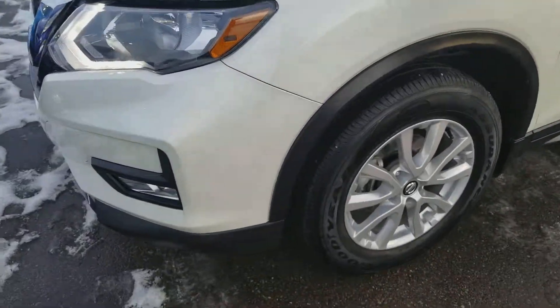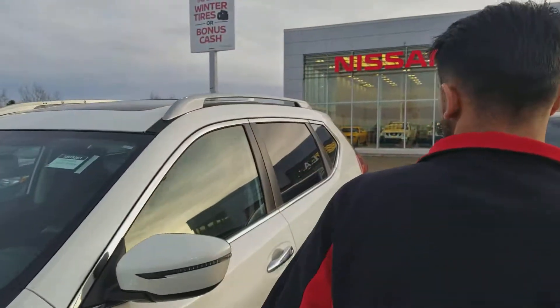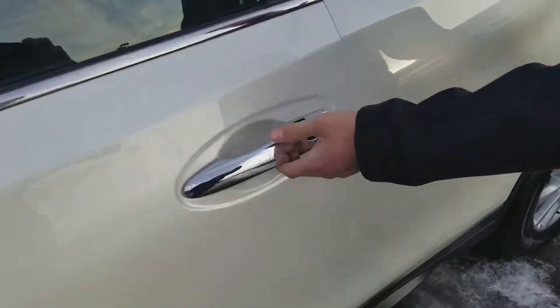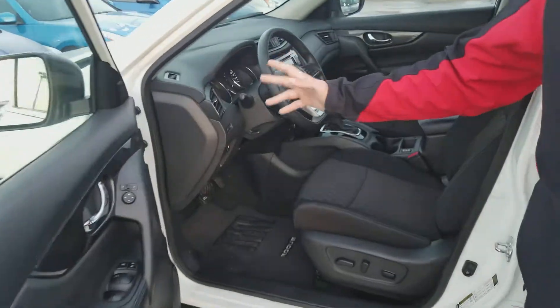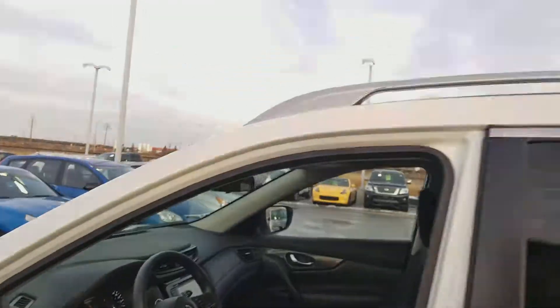You are going to get your aluminum alloy wheels, fog lights to the front, forward emergency braking. Also, what I like about these is you're going to get keyless entry, remote start, sport mode, eco mode, push to start, heated seats, backup camera, and blind spot monitoring.